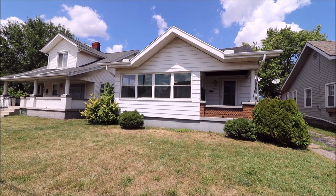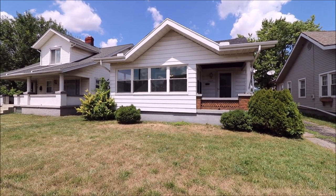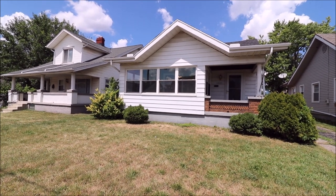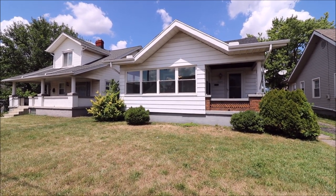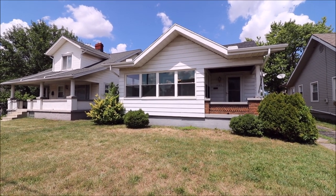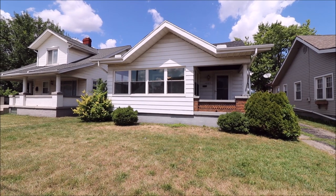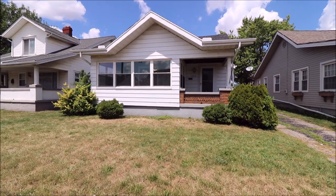Hey, everybody. Beautiful day here in Dayton, Ohio. We're at 1605 Leo Street in Dayton, getting ready to put another great house on the market. Really, really nice house. Two bedrooms, one full updated bath, a full unfinished basement, and a one-car detached garage. The house offers 1,064 square feet of living area. Let's go in and take a look.